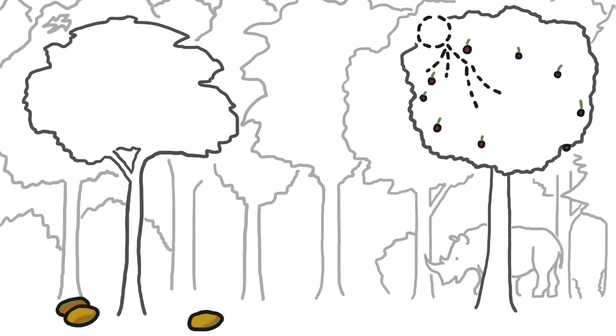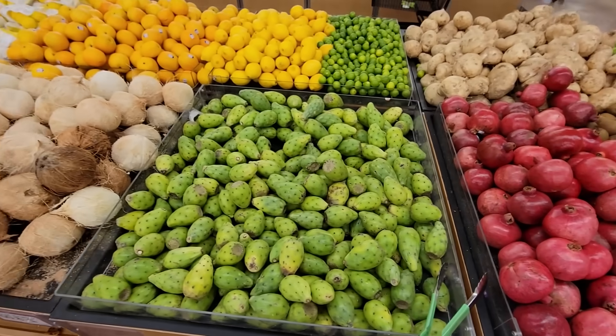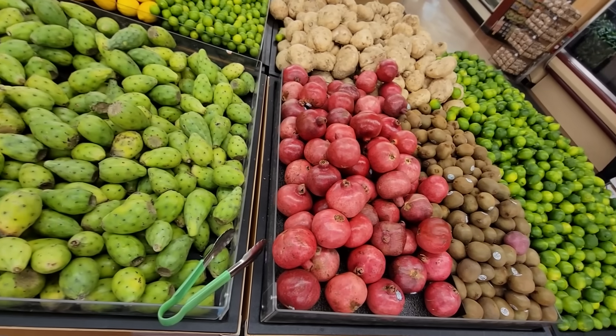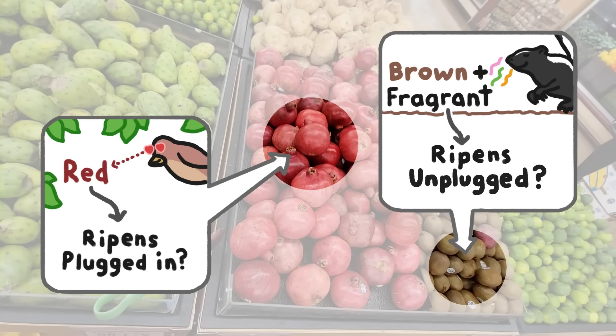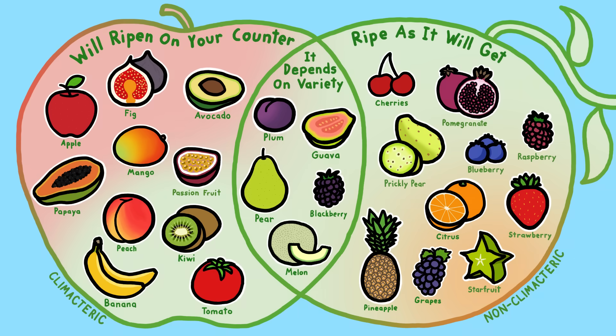Of course, most modern humans don't dwell on the canopy or the forest floor, but rather in the supermarket, where we have easy access to tons of different fruits. But that makes it hard to know how all these fruits ripen. While you can make some pretty good educated guesses, here's some help to make your fruit eating experience that much more fruitful.